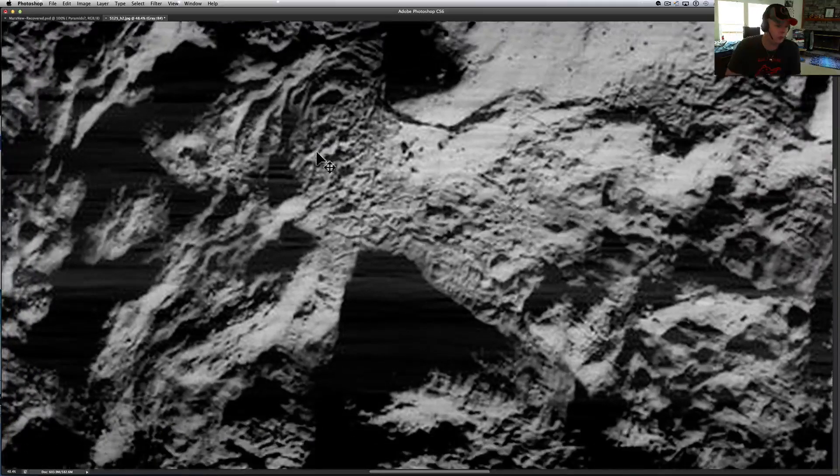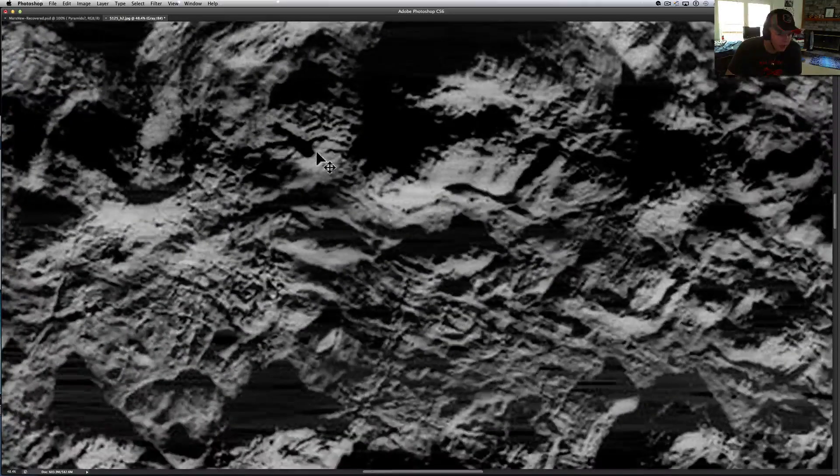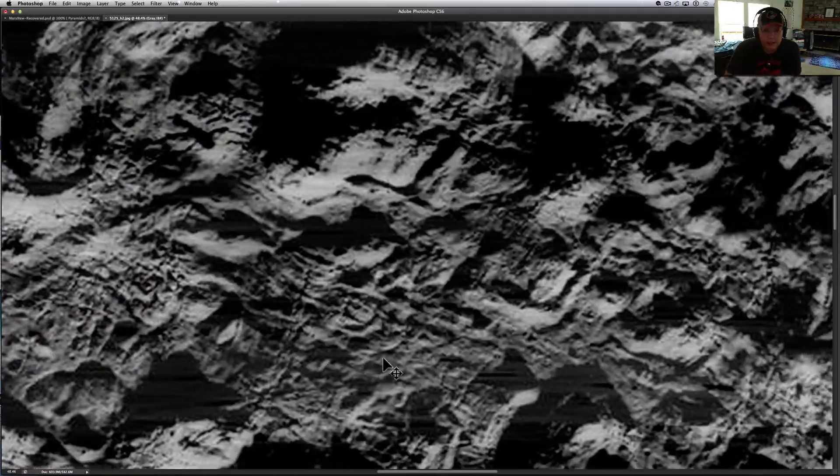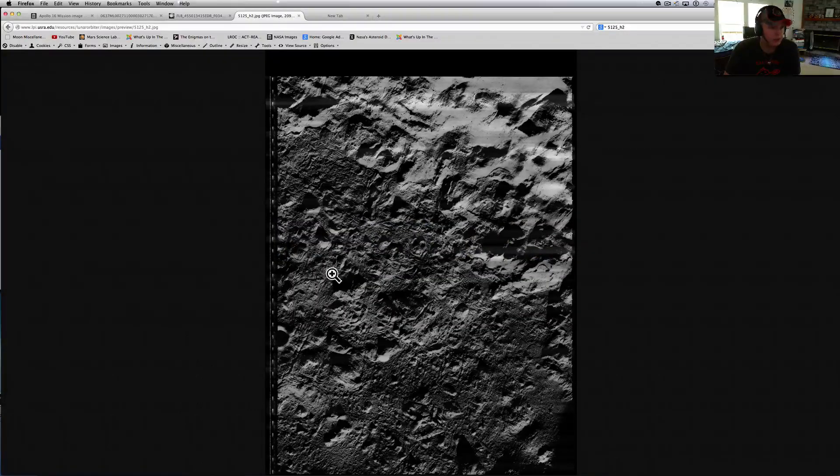As we scroll down through this picture, I'm not going to take too long, but I just want to show you there's a lot of stuff here. I'm going to make some other videos out of these old lunar orbiter pictures. They're pretty impressive in scale — let's see if we can find some scale information on here.